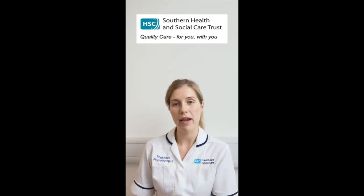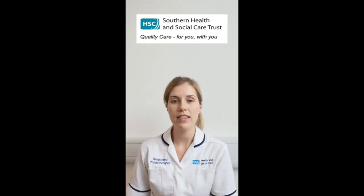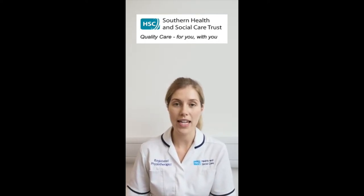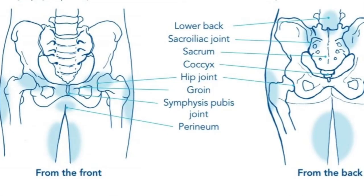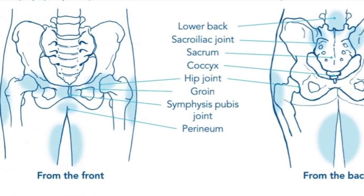If you do have pelvic girdle pain during your pregnancy, it doesn't necessarily mean that it will get worse. With the correct advice, information and guidance it can often become well managed and in some cases can completely clear. Pregnancy-related pelvic girdle pain can affect one in five women in pregnancy.